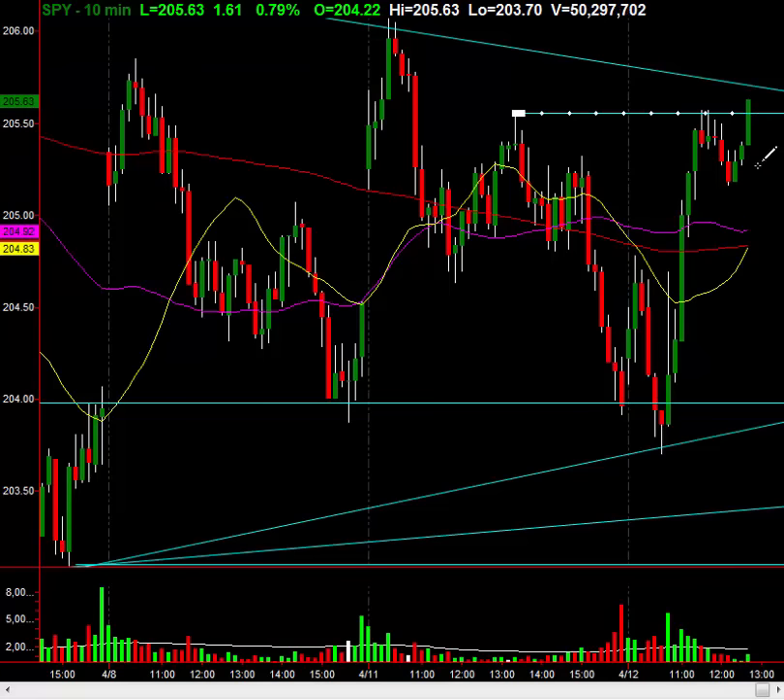Speak of the devil — look at the market just breaking up right here! Looks like it's going to be a target here. My overall point is that this is an amazing market, how just as the market continues to hammer on this major level of 204.